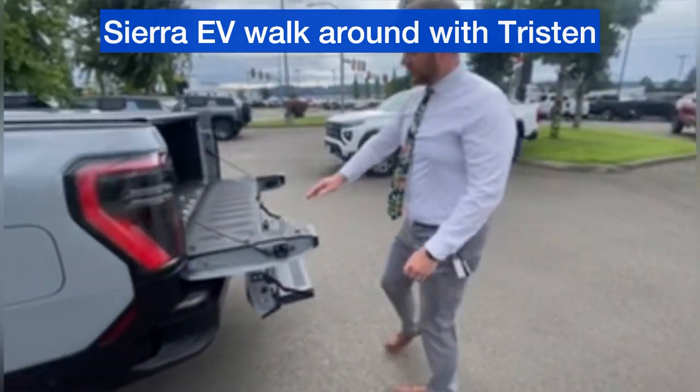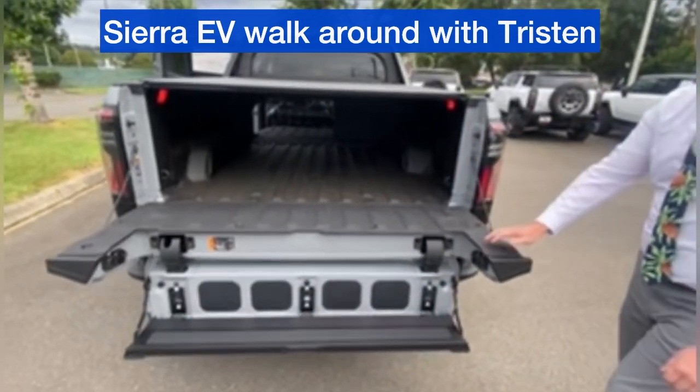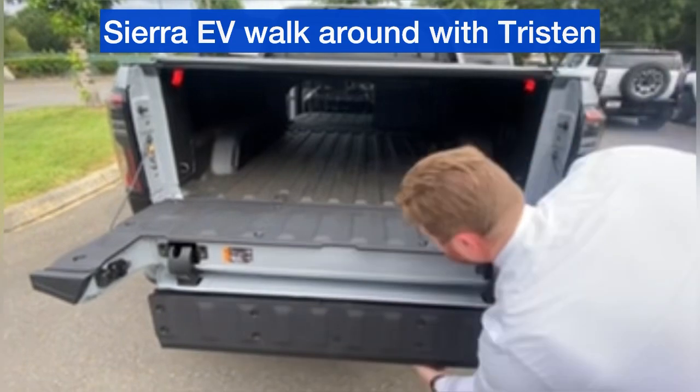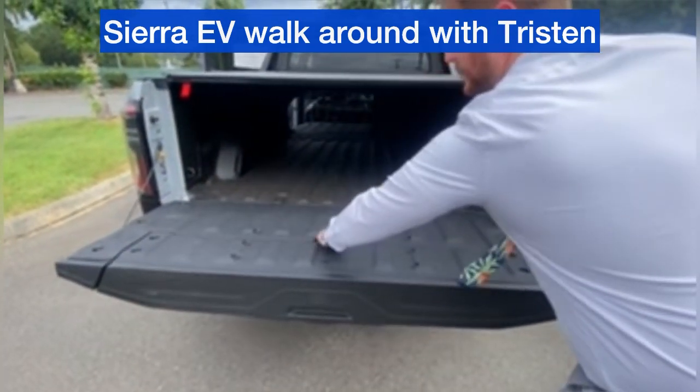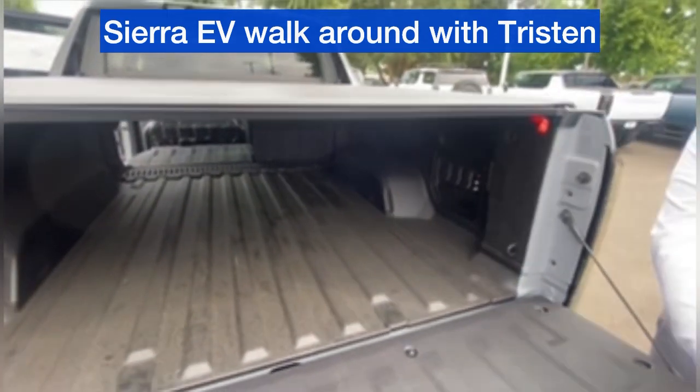These also come with the multi-pro tailgate for easy access into the bed, or for even more extended bed length. The inner gate comes up to provide a nice load stop.